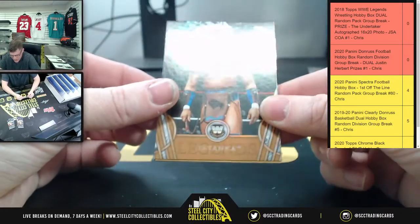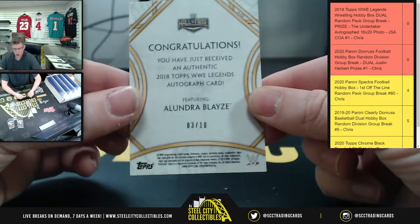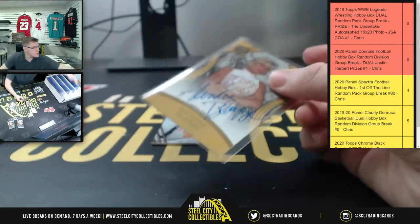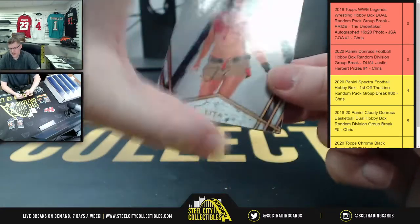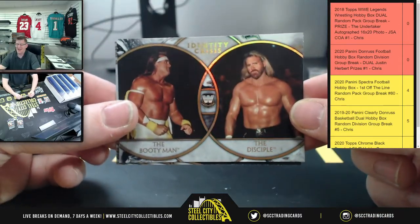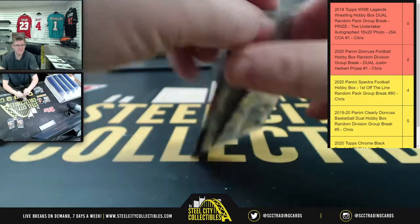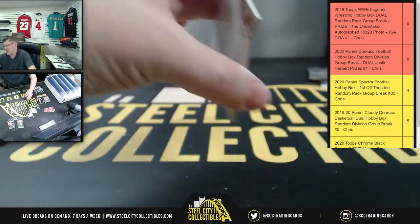Anthony's third pack: Tatanka, Alundra Blaze autograph — that's three of ten! Way to go, Anthony, on the Alundra Blaze auto! Also: a leader card, Identity Crisis — the Booty Man and the Disciple, and Cowboy Bob Orton. That one's numbered out of five, but at least Alundra actually signed it — unlike some redemptions where the signer hasn't signed yet.